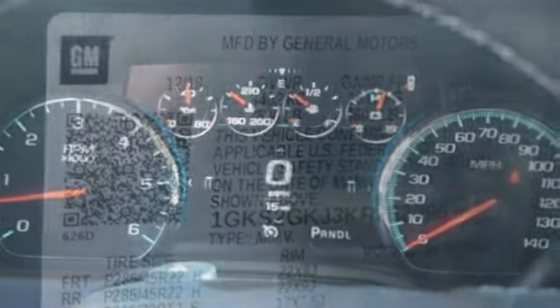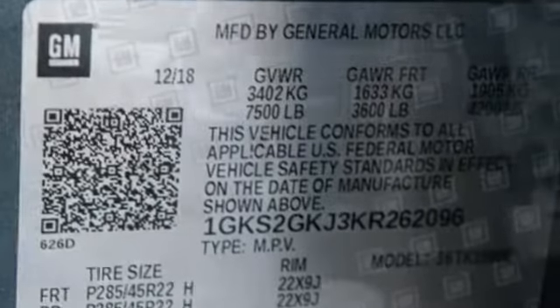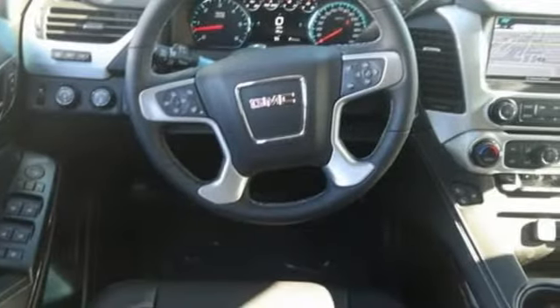Of the Yukon, the Car Connection notes it has the power and capability to haul up to nine passengers, their stuff, and the family boat.